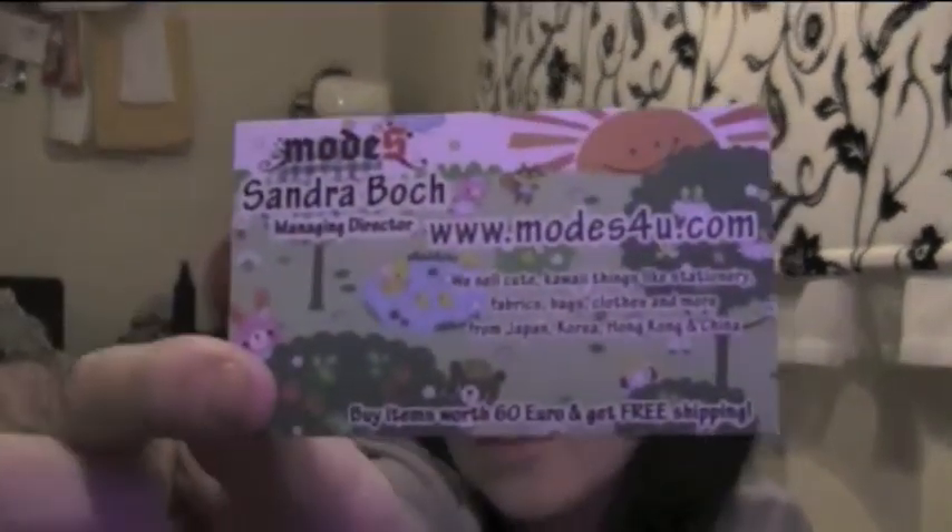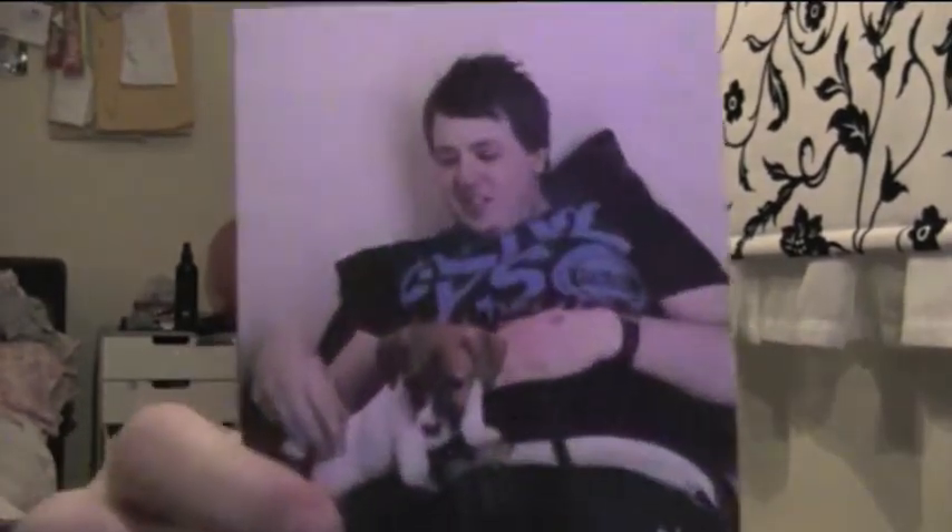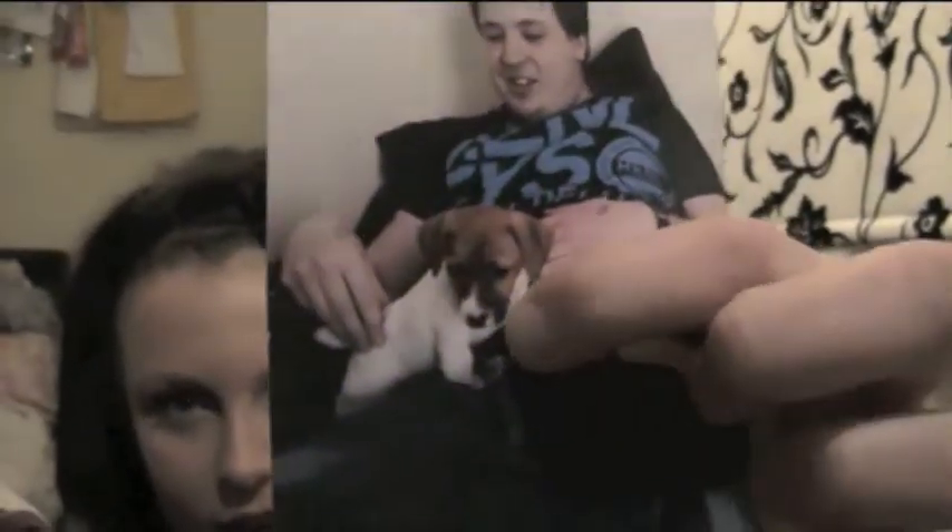I ordered loads of sellotape once from this company called modes4u.com - go on there, it's got so many cute things, kawaii things, like from Japan. And that's their business card, they're so cute. And then there's my boyfriend and little Buster. Isn't Buster so cute? It's his auntie's dog Buster. We love him, we cuddle him.